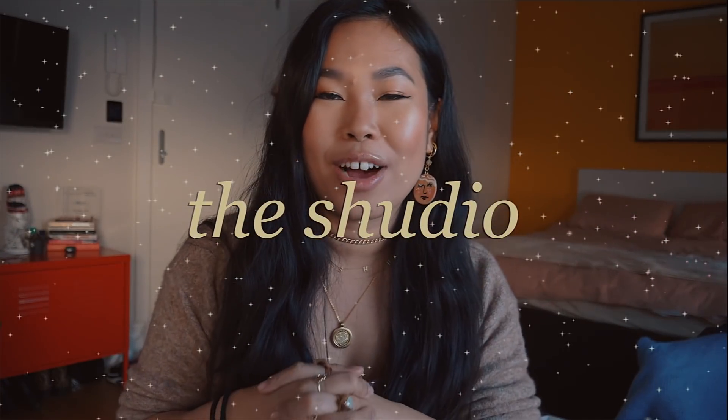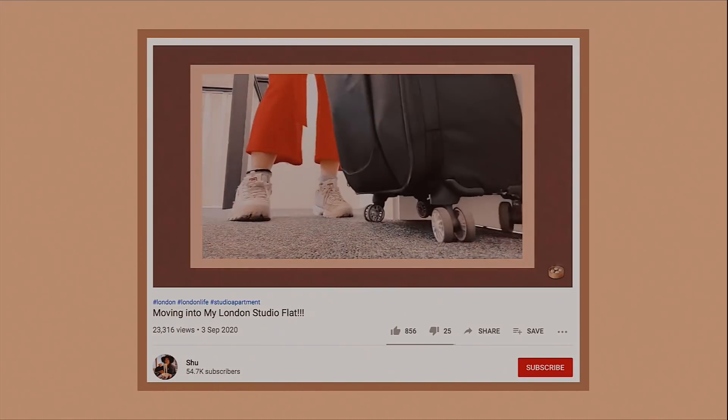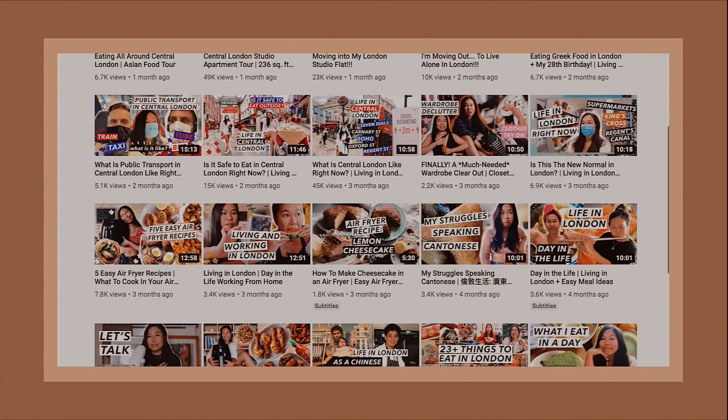Hello my loves, welcome back to the ShoeDio. If you're new to this channel, I recently moved into central London to live alone for the first time, about two months ago, and I've been meaning to film a video about things to know before renting in London. I'm Shoe and I make videos about London lifestyle, living alone, food and travel. Please consider subscribing, and if you're already subscribed, thank you so much!